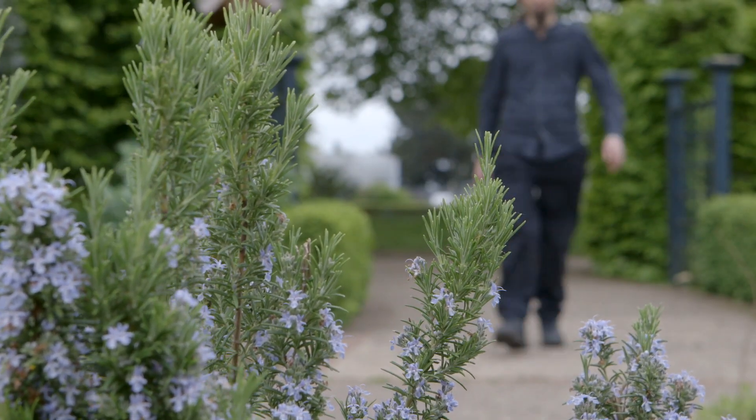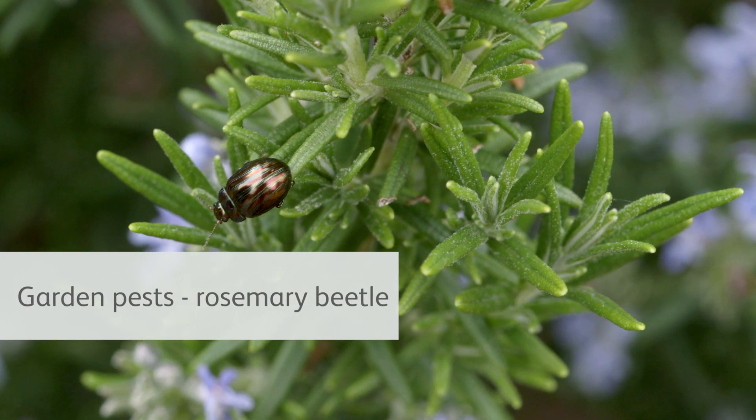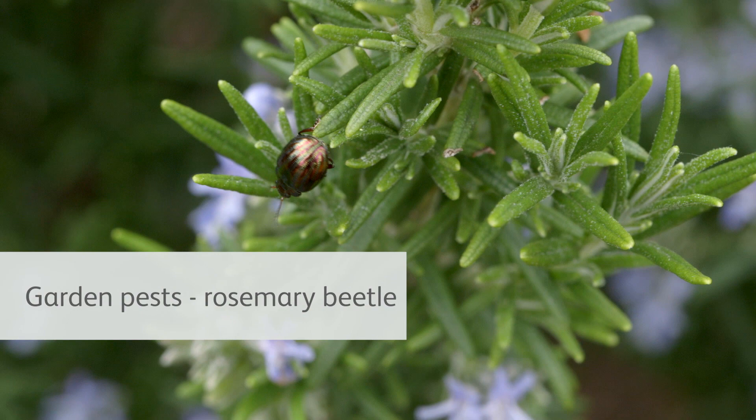I'm here in the herb garden at the RHS garden Wisley to talk about the rosemary beetle. The rosemary beetle is native to the Mediterranean. It was first found in the UK here at Wisley in 1994, but we didn't see it again in the gardens until 2002.